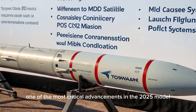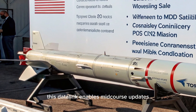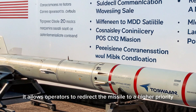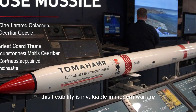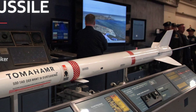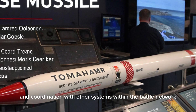One of the most critical advancements in the 2025 model is its enhanced two-way satellite data link. This data link enables mid-course updates, retargeting during flight, and post-launch mission modifications. It allows operators to redirect the missile to a higher priority or time-sensitive target even after it has been launched. This flexibility is invaluable in modern warfare, where the battlefield landscape changes rapidly and decisions must be made in real time. The communication capability also supports mission confirmation, status reporting, and coordination with other systems within the battle network.